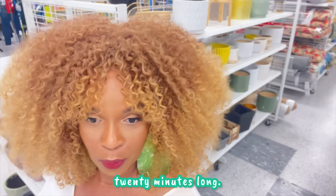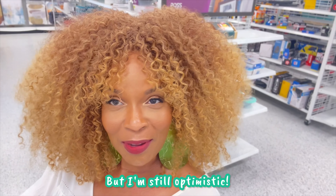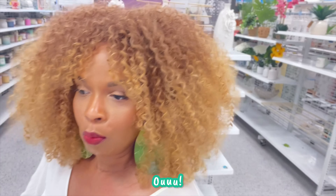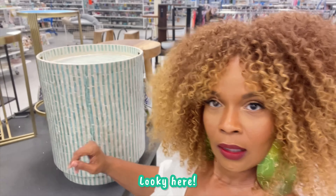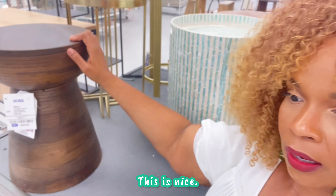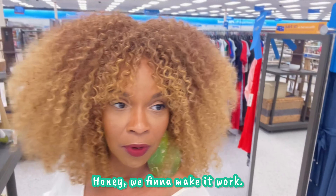This one may be more than 20 minutes long. When I came in here the last time, it was boom, boom, boom. But I'm still optimistic. Oh, this is nice. Look at it here. This is nice. Keep going on a patio. What y'all think? Honey, we finna make it work.